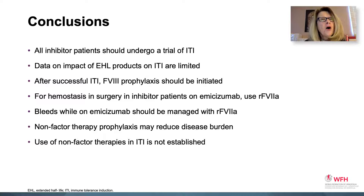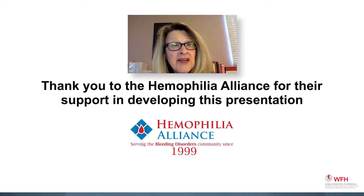In summary, all inhibitor patients should undergo a trial of ITI. Data on the impact of extended half-life products on ITI are limited. After successful ITI, factor VIII prophylaxis should be initiated. For hemostasis in surgery in inhibitor patients on emecizumab, 7A should be used. Bleeds that occur while a patient is on emecizumab should also be managed with 7A. Non-factor therapy prophylaxis may reduce disease burden, but its use in ITI is not established. Thank you to the Hemophilia Alliance for their support in developing this presentation.